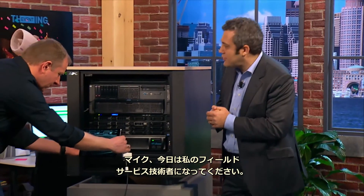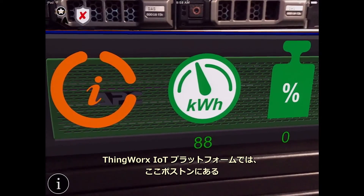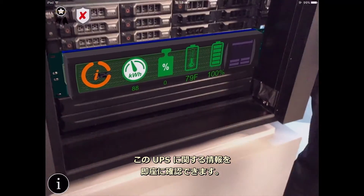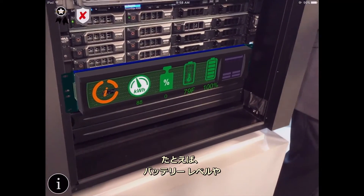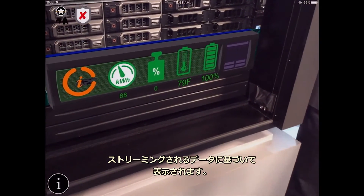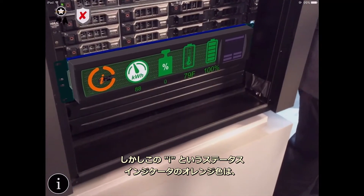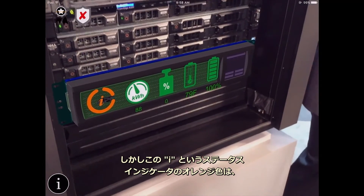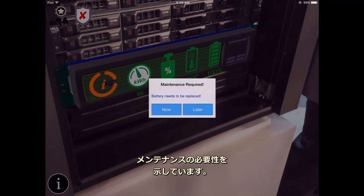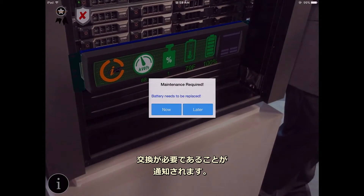With the ThingsWorks platform, you can immediately see information about this particular UPS right here in Boston. You can see the battery level and the machine temperature, driven by data that is streamed off by the machine. You will also notice the status indicator — the little eye — which is orange, indicating that some maintenance is required. When Mike selects the information button, he will see that the battery needs to be replaced.